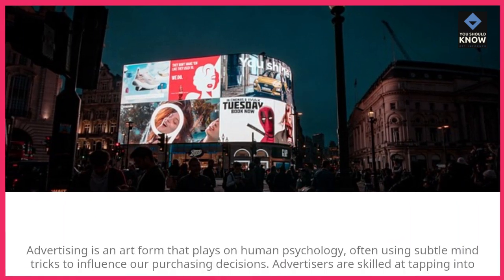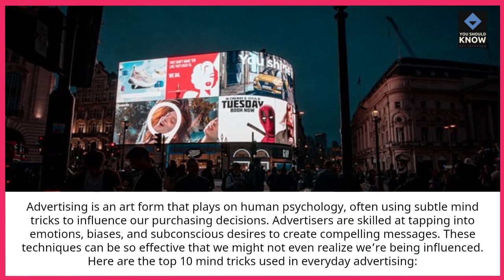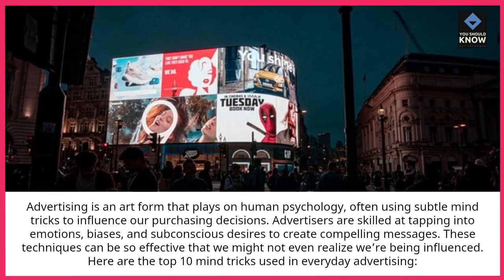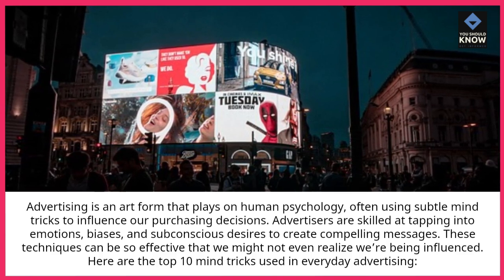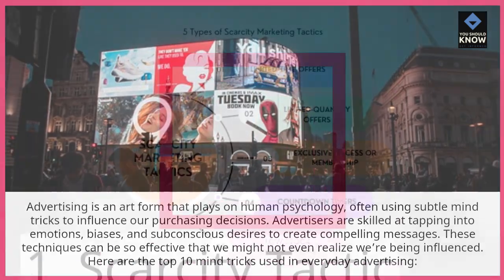Advertising is an art form that plays on human psychology, often using subtle mind tricks to influence our purchasing decisions. Advertisers are skilled at tapping into emotions, biases, and subconscious desires to create compelling messages. These techniques can be so effective that we might not even realize we're being influenced. Here are the top 10 mind tricks used in everyday advertising.